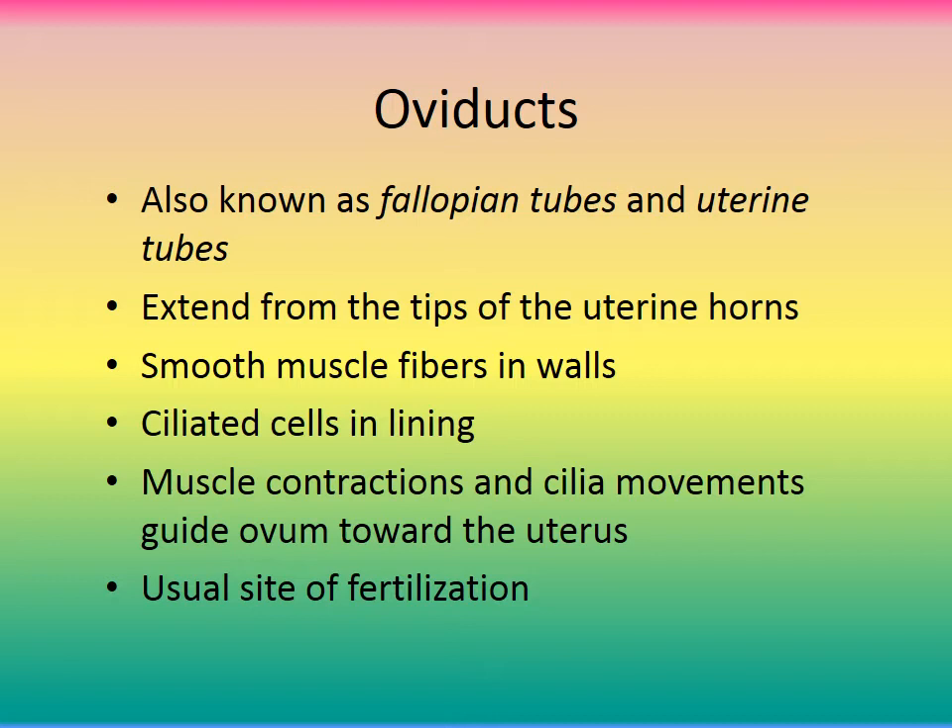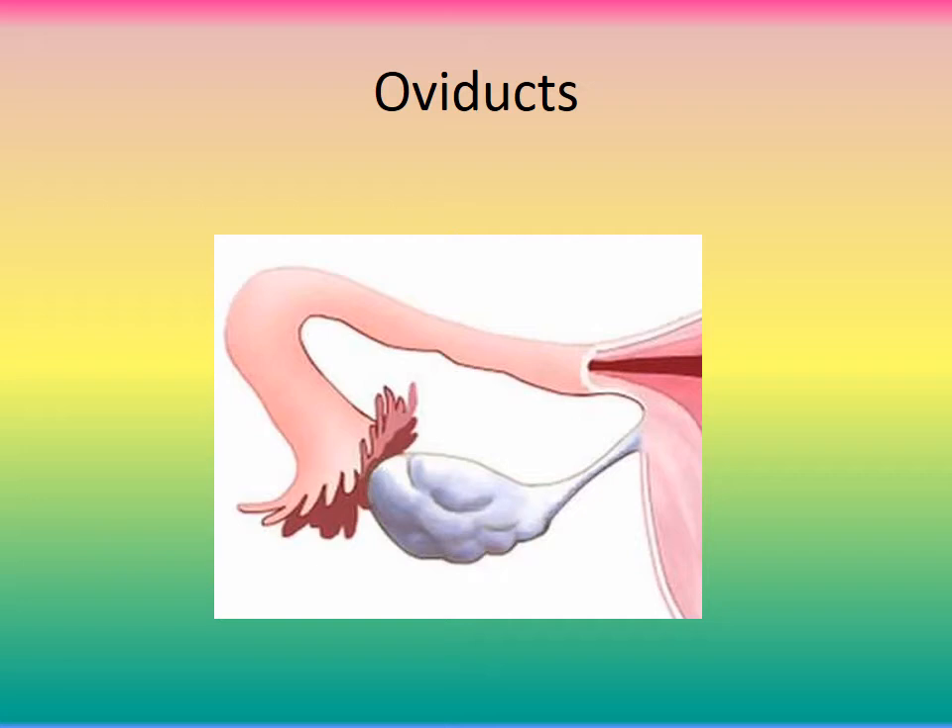The oviducts, also called fallopian tubes in human medicine or uterine tubes, extend from the tip of the uterine horns. They have smooth muscle fiber walls and a ciliated cell lining that helps bring the ovum down. Muscle contractions and cilia movement guide the ovum toward the uterus. The oviduct is the site of fertilization — sperm must travel all the way up to the fallopian tube to fertilize the egg. The oviduct is not directly connected to the ovary; there is a gap.